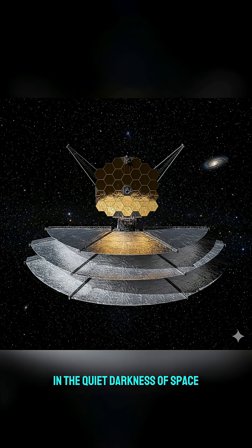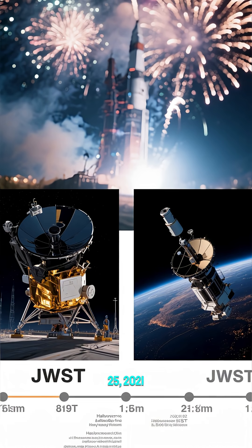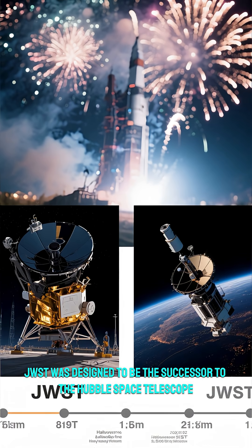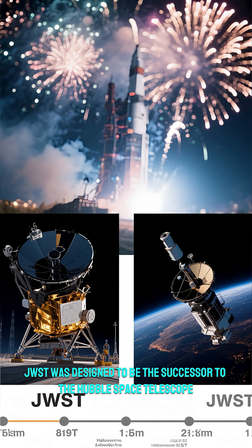In the quiet darkness of space, over a million miles from Earth, a golden mirror unfolds. Its name is James Webb Space Telescope. Launched on December 25th, 2021, JWST was designed to be the successor to the Hubble Space Telescope.